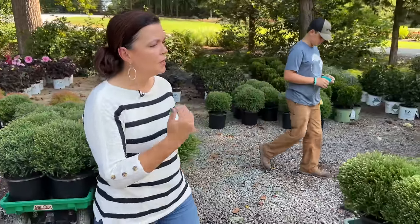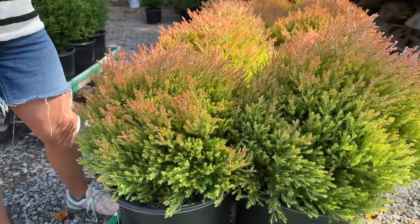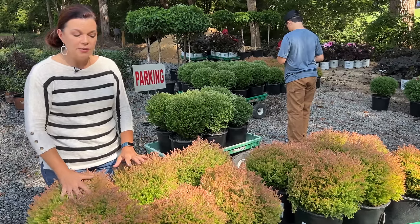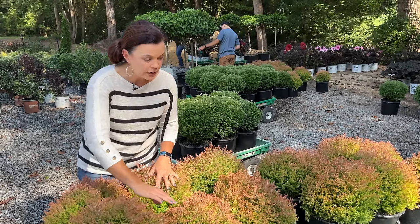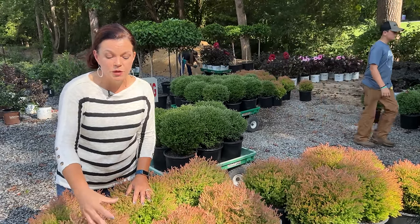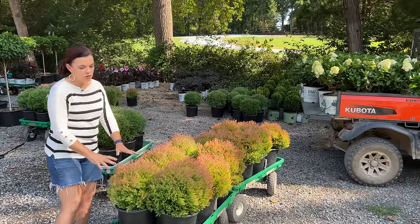Fire Chief is an arborvitae — a nice petite, smaller-side foundation planting. You'll notice it has a coppery color to the top of it. This is completely natural: as cooler temperatures come in and stay, the whole outside of this plant will turn this coppery red-brown color. Some people love it; I think it's super cool that the plant is like a little chameleon. It is not dead — if it were dead, all this foliage would be coming off. Pair it with something that has nice glossy evergreen foliage for a great contrast.